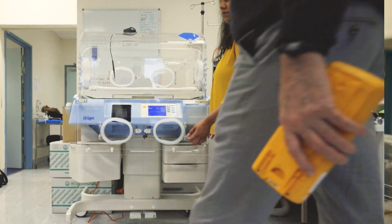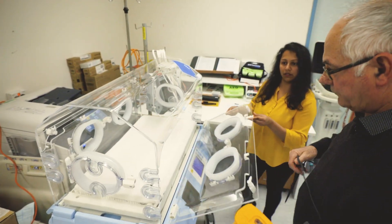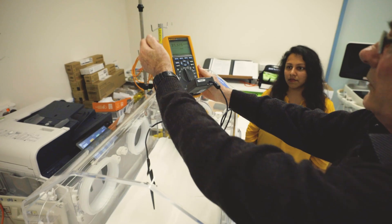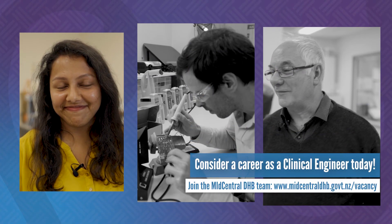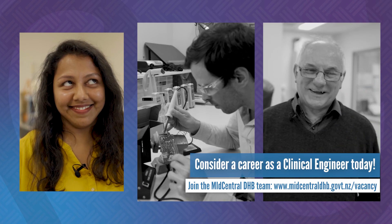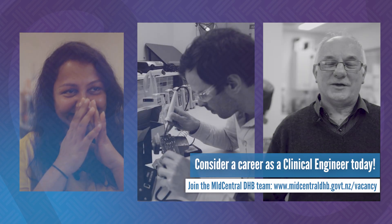Medical device maintenance would be without doubt the most complex maintenance of all equipment. We use three things: a corrective maintenance program which rectifies a broken machine, a reliability maintenance program which consists of preventive maintenance and calibrations, and a safety maintenance program consisting of performance verification and electrical safety testing.